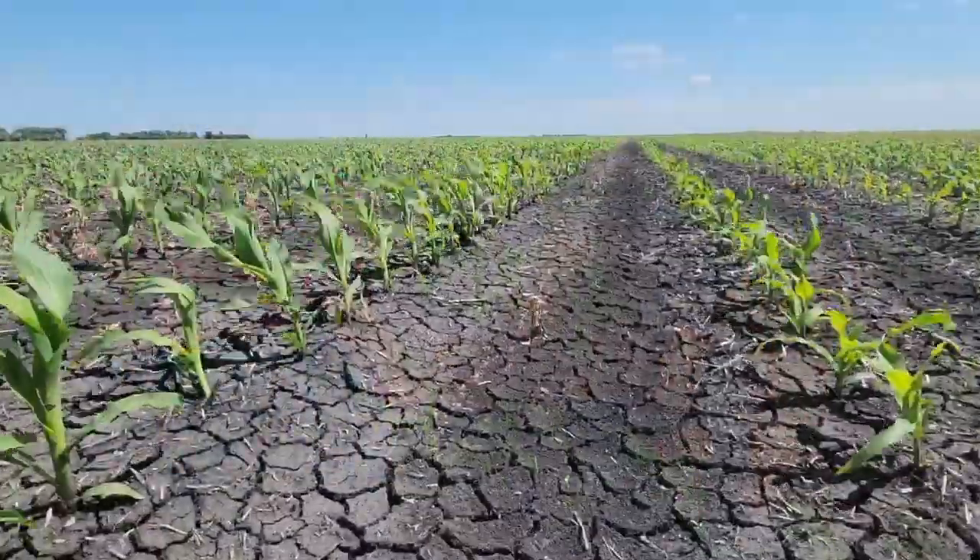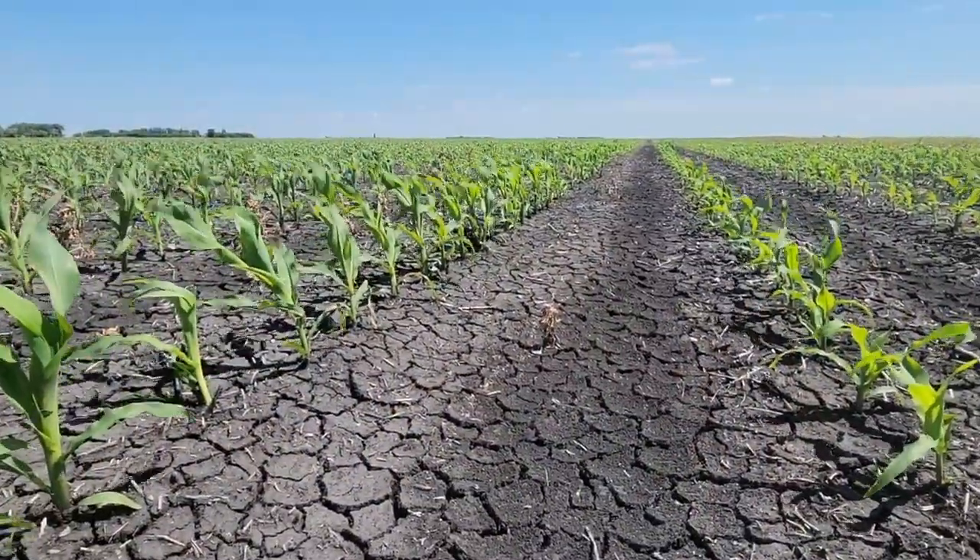Someone we know refers to corn as a diva crop and you've got to give it what it wants, and that is an early and long weed-free growing period. Can you tell us a bit about this field and the history of what's happened here this spring?